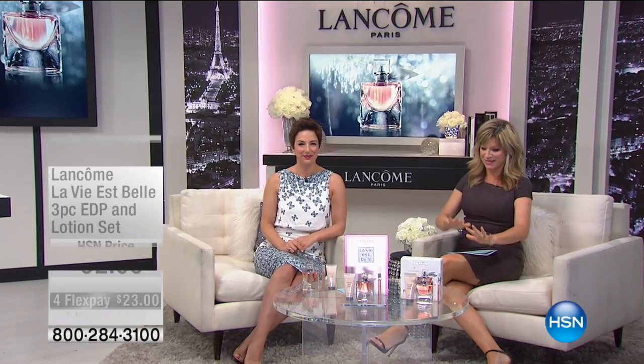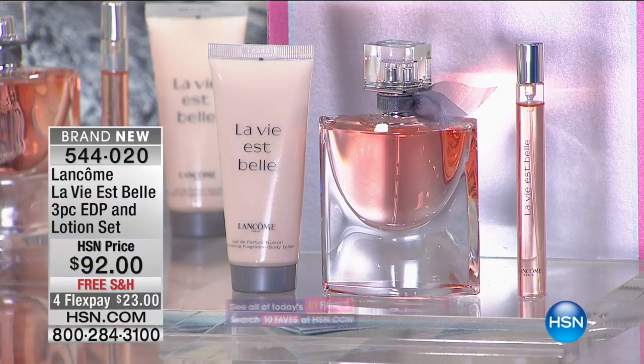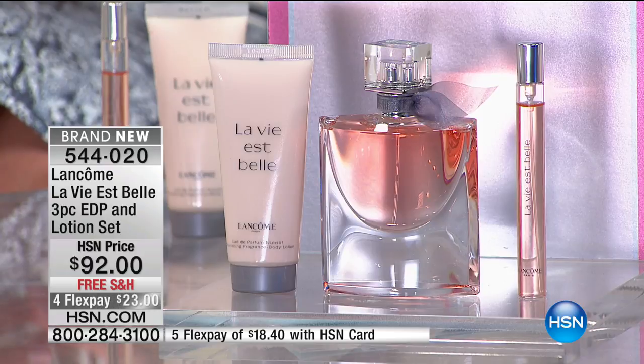We are saving the best for last. The number one best-selling fragrance from the number one most prestige beauty brand in the world is La Vie Belle. Here at HSN, you have made this our number one best-seller — that's why it's part of our 10 favorite items. We're offering you today beautifully boxed the number one fragrance at HSN, the number one fragrance at Lancôme, and soon to be the number one fragrance in the entire prestige market. On HSN.com, there are over 690 reviews.